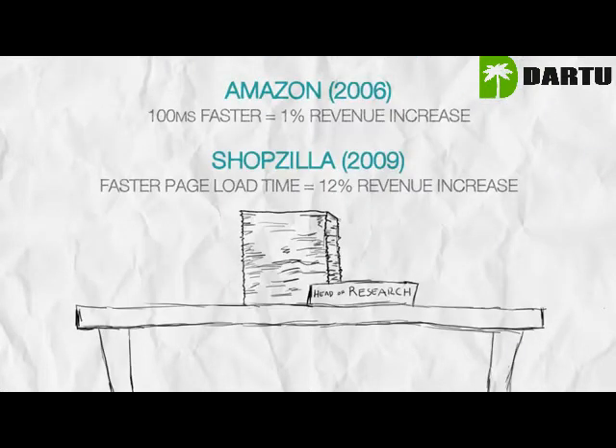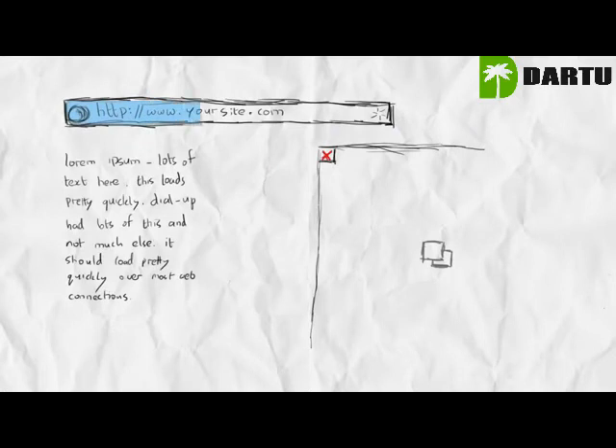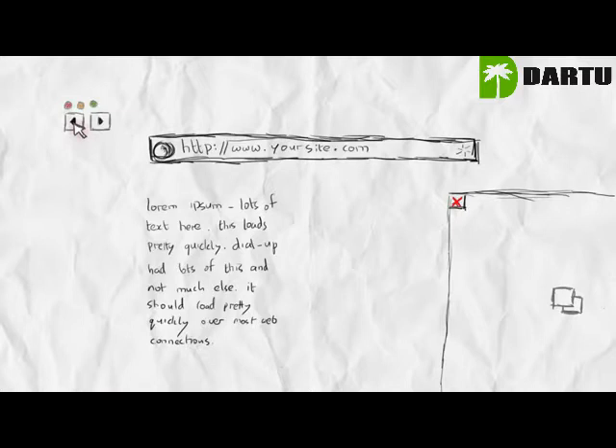Based on numerous studies, a page should not take more than three seconds to load. Any longer than this, and users begin to grow bored and to leave your page.